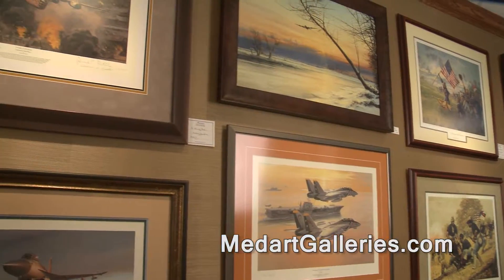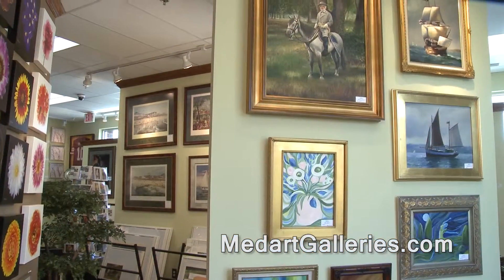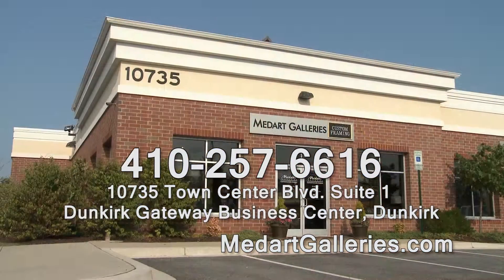Combine all that with our old-world craftsmanship, and you'll see why a MedArt Galleries framing job is so special. MedArt Galleries in Dunkirk. MedArtGalleries.com.